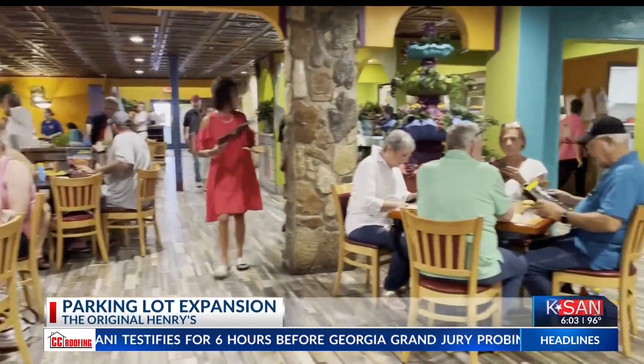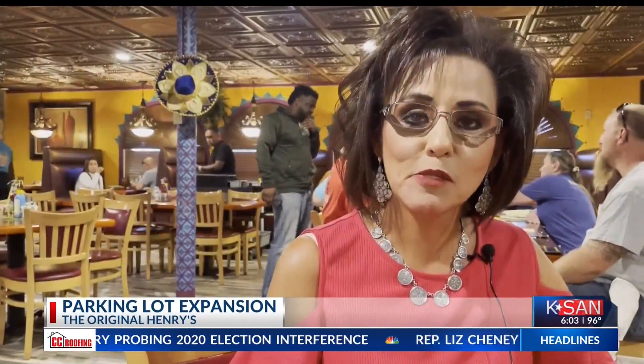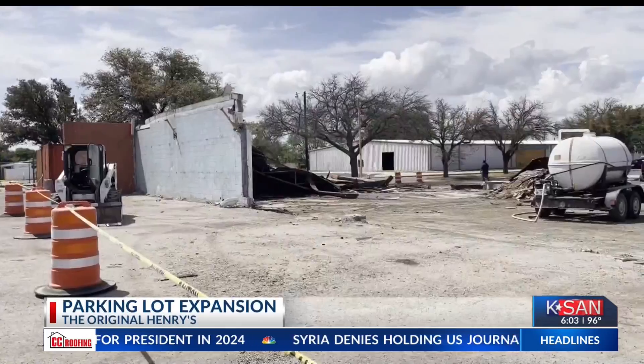Rosa Torres, the restaurant manager, says over the years, parking has become an issue as more people stop to grab a bite. Especially the older people, it's hard for them to walk so far. So over the past few weeks, they've been working to add 40 new parking spaces.